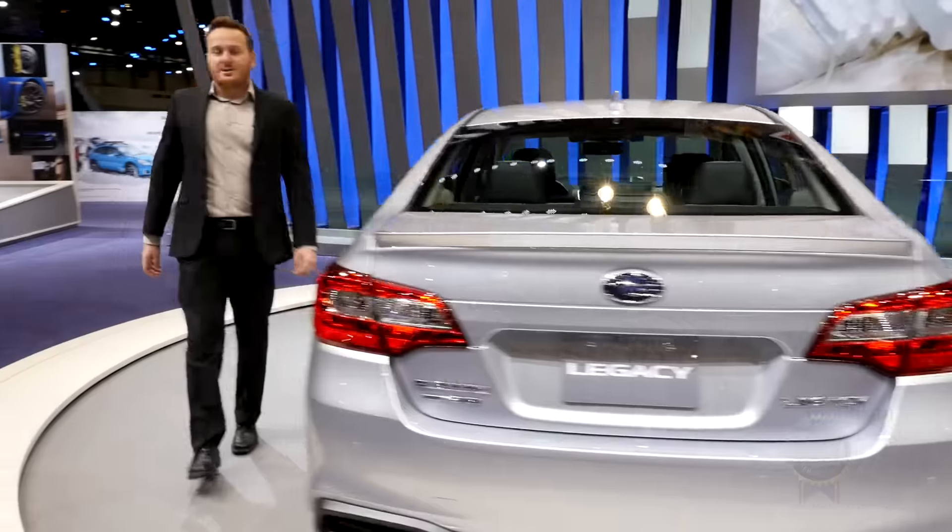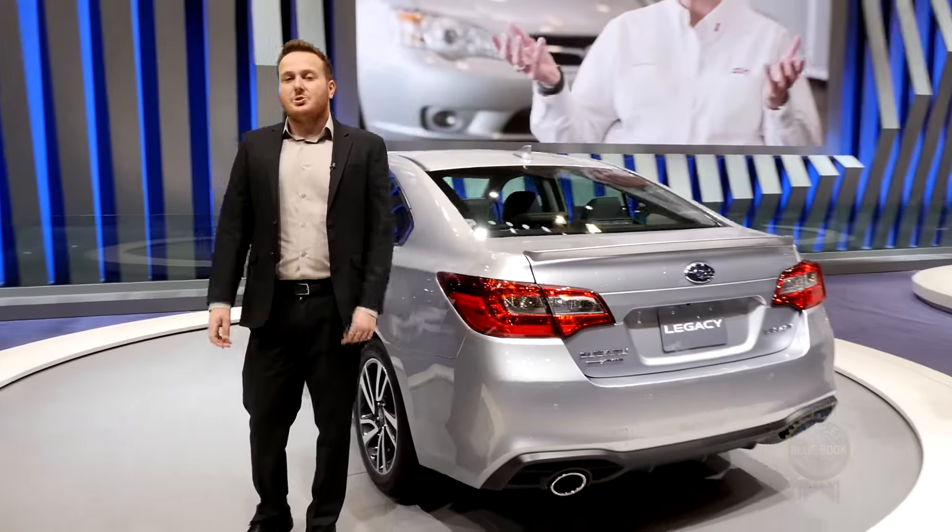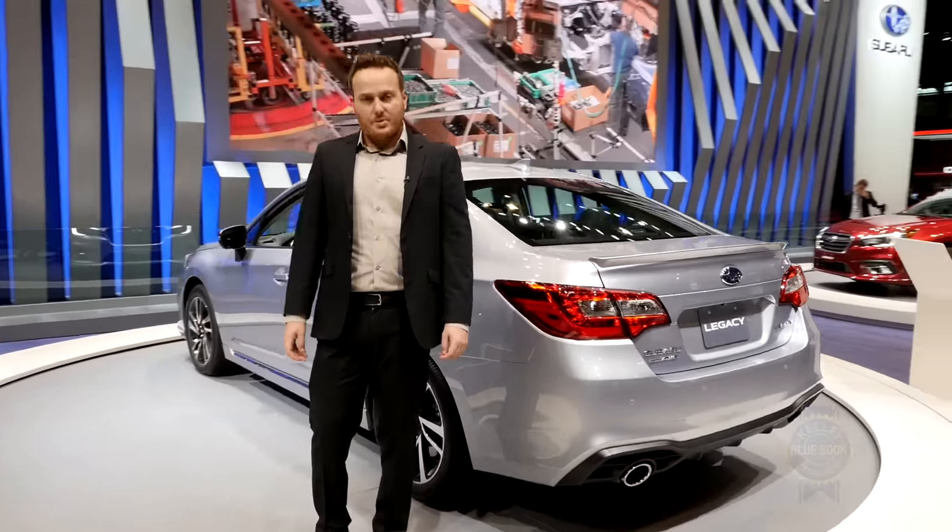You can get your hands on all this mid-cycle goodness when the 2018 Subaru Legacy goes on sale in the summer of 2017.